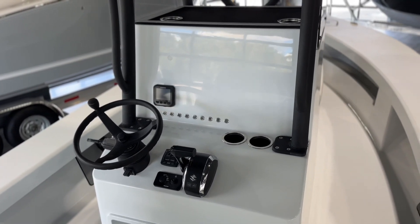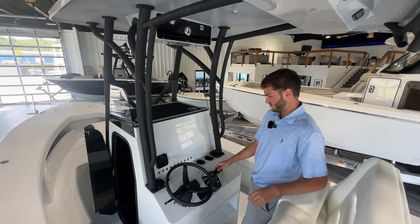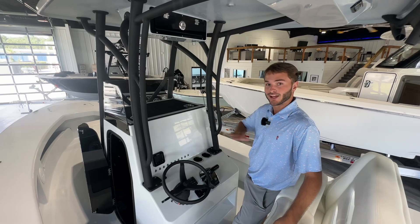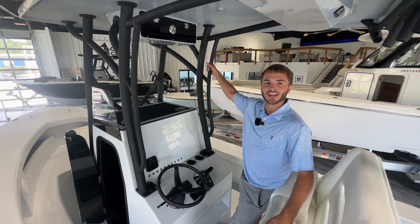We don't have any MFDs in here, but you can do a 16-inch and they can go up to a 24-inch screen. Suzuki gauge, all your switching — nice and easy to get to. It has the trim tabs on this boat, which you really don't even need — the boat handles so well. Come by, give us a call, and let's build you an East Cape boat.